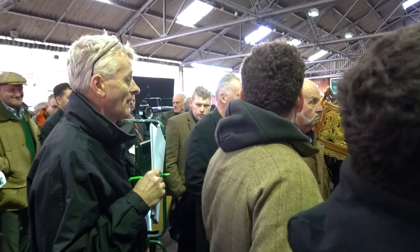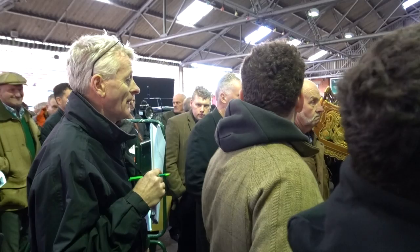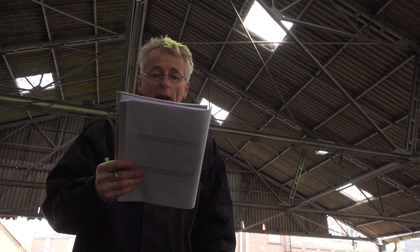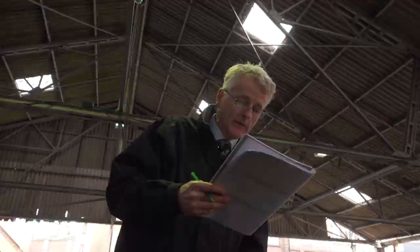Here comes the auctioneer, so it looks as though the auction is about to start. Let's see what price it reaches. Painted and built by John Pickett in the 1980s, very elaborately decorated, beautifully carved, sign written — all the bits and pieces.